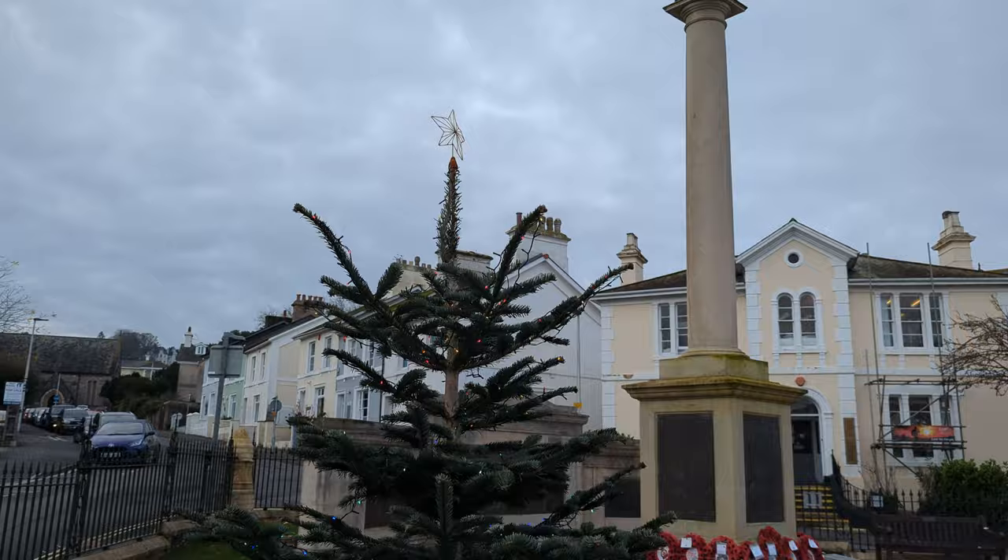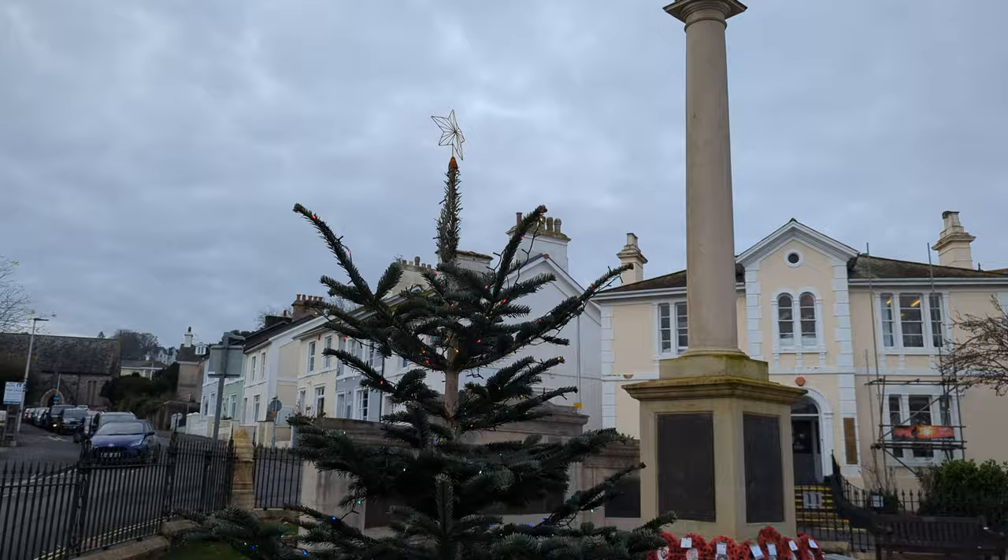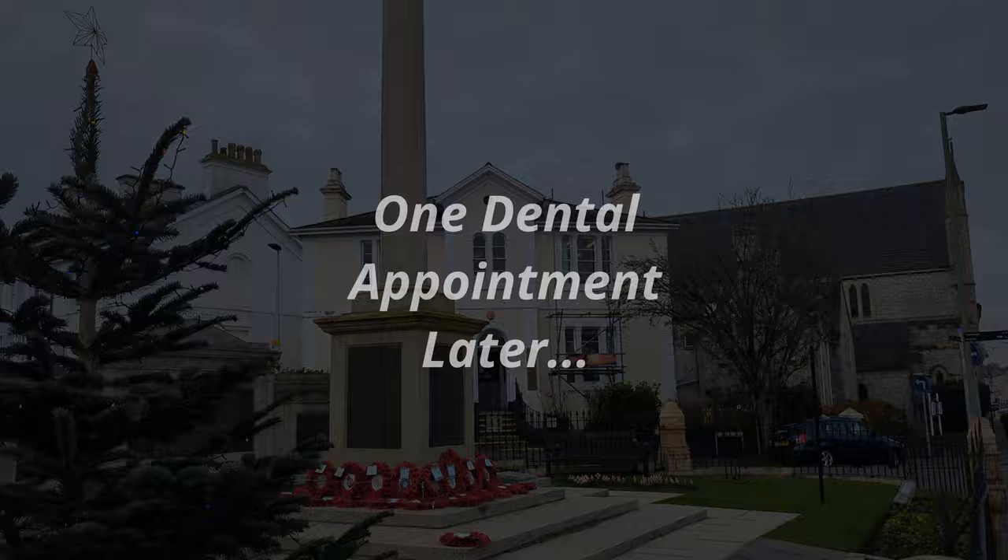Little bonus Christmas tree over here. And there's my dentist — my appointment's in about 10 minutes, so I'm going to go in, sit down, and see you when I get out. See you later.